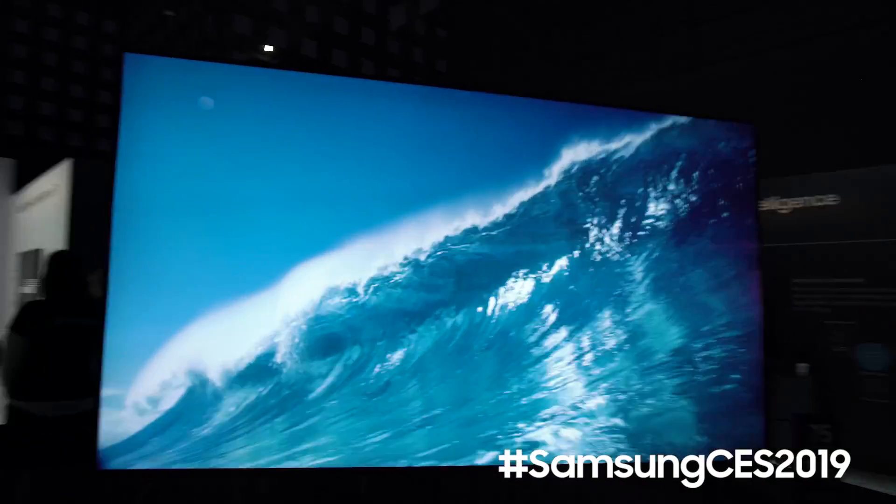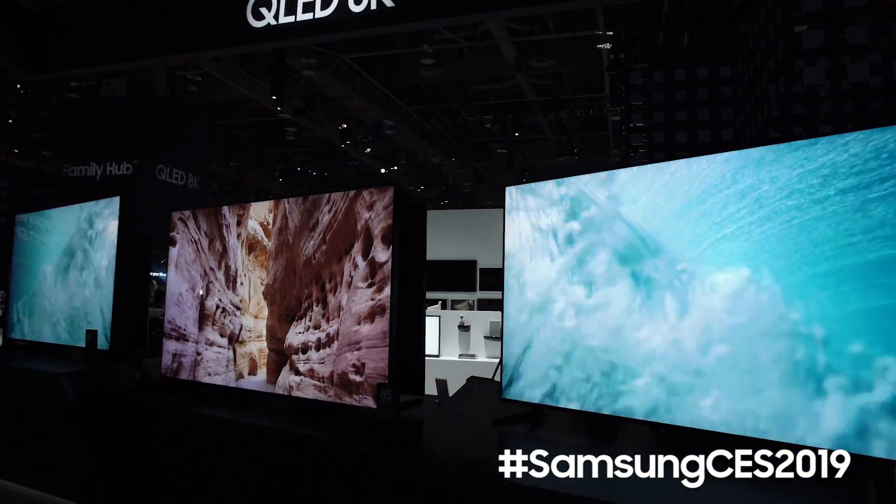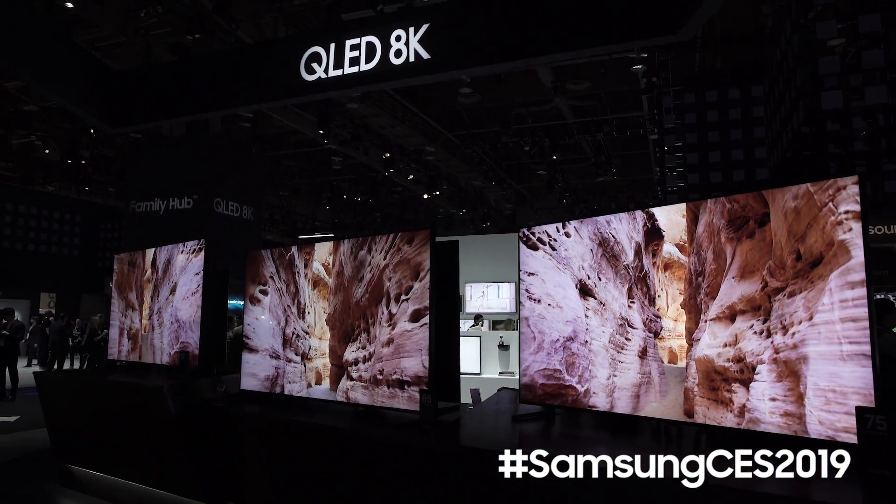One of the big improvements to the 2019 8K QLED models is the ultrawide viewing angle. So no matter where you're sitting you're gonna have an amazing viewing experience without any loss of detail, color, or contrast.